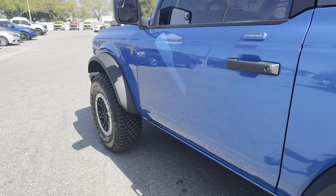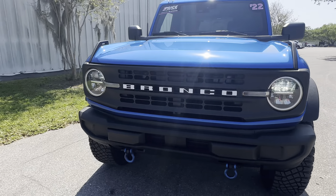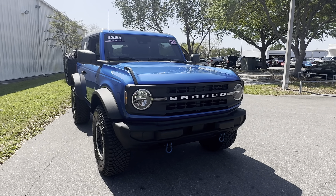This vehicle is powered by a 2.3 liter EcoBoost engine, and like all pre-owned vehicles at AutoNation Ford St. Pete, it has a five-day, 250-mile money-back guarantee.